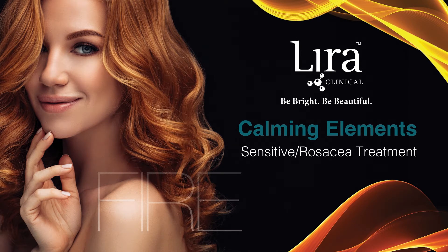Welcome to Lira Clinical. Today we are demonstrating the restoring element treatment. Fire is one of the classic elements in Greek philosophy and science and is associated with strength, activity, blood, and life force. The element calming rosacea treatment considers